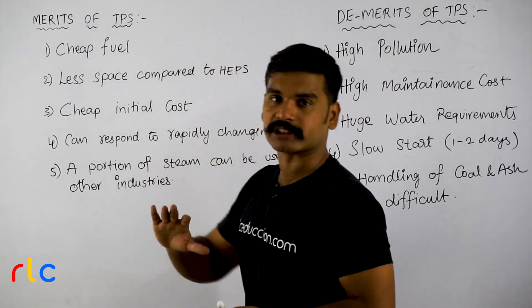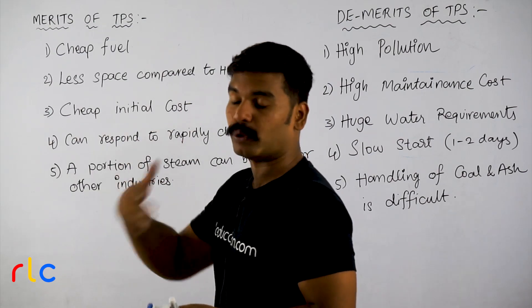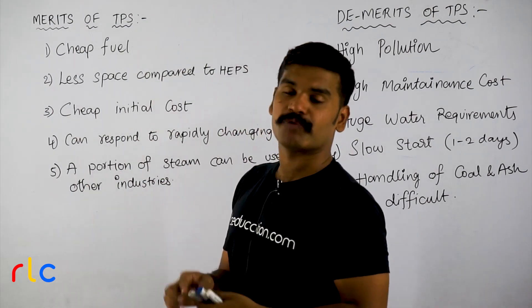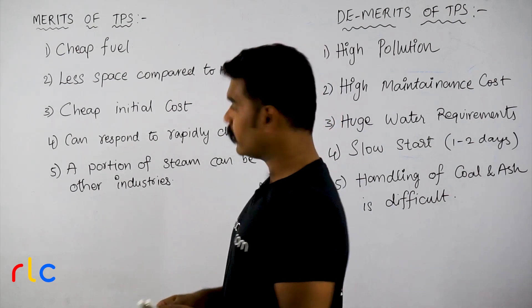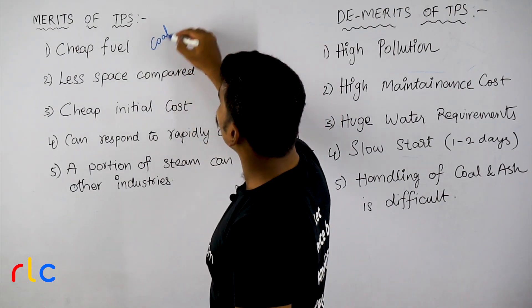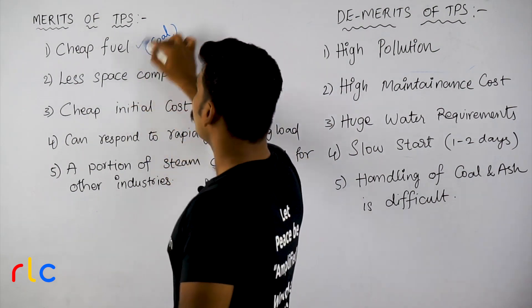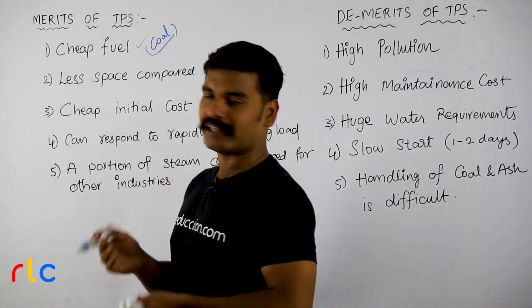Merits of thermal power stations. First advantage: cheap fuel. We have thermal power stations in India that use coal. Coal is cheap, and in India we have a lot of coal reserves. So the input fuel is cheap.